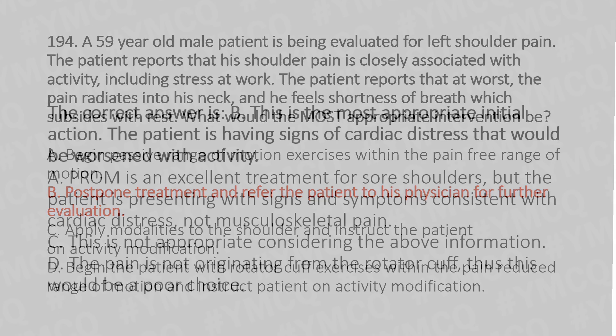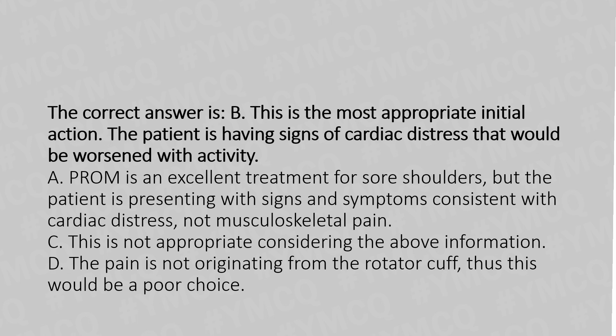Explanation: option B is the most appropriate initial action. The patient is having signs of cardiac distress that would be worsened with activity. Option A — passive range of motion is an excellent treatment for sore shoulders, but the patient is presenting with signs and symptoms consistent with cardiac distress, not musculoskeletal pain. Option C is not appropriate considering the above information. Option D — the pain is not originating from the rotator cuff, thus this would be a poor choice.